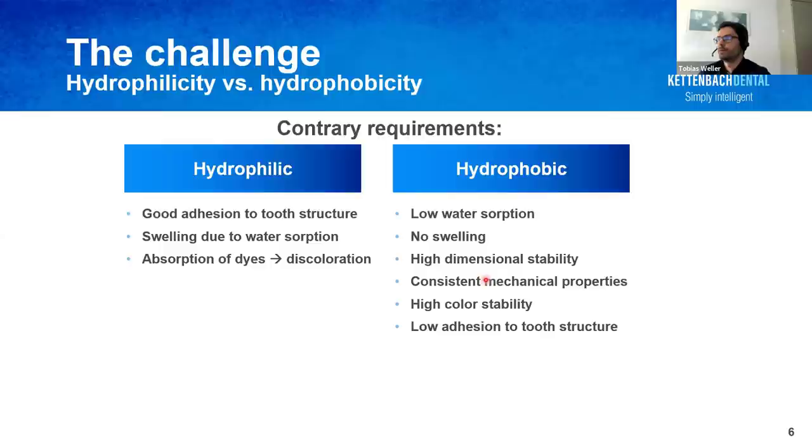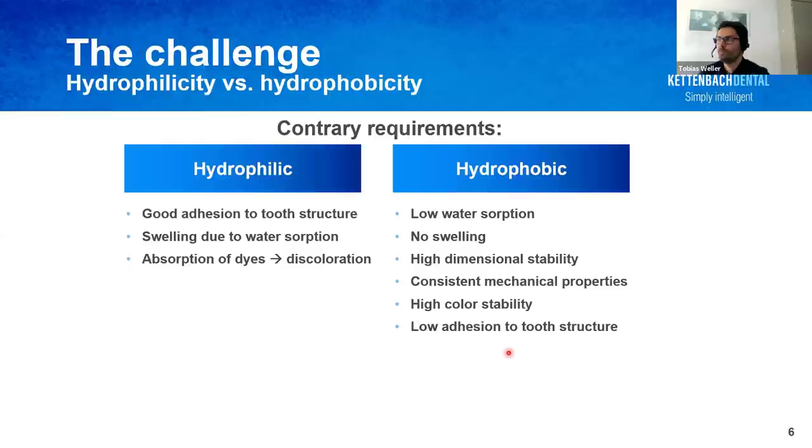We developed a one-component primer — Visalis Tooth Primer — with a hydrophilic character, and a very hydrophobic composite material, Visalis Semcor. We combined all the etching, priming and bonding steps into just one step, the application of Visalis Tooth Primer, even without any light curing. The hydrophobicity of Visalis Semcor is mandatory for its use as a core buildup material, due to its low water sorption. The challenge was ensuring there would be no mixing between the hydrophilic primer and the hydrophobic composite, which would lead to weak adhesion strength — normally these two phases do not mix.